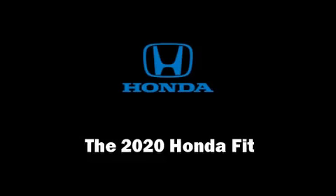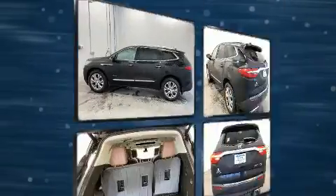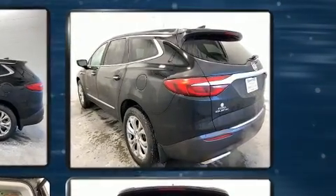Come test drive this 2020 Honda Fit. This four-door, five-passenger hatchback is waiting for you to take home. It features a continuously variable transmission, front-wheel drive, and an efficient four-cylinder engine.